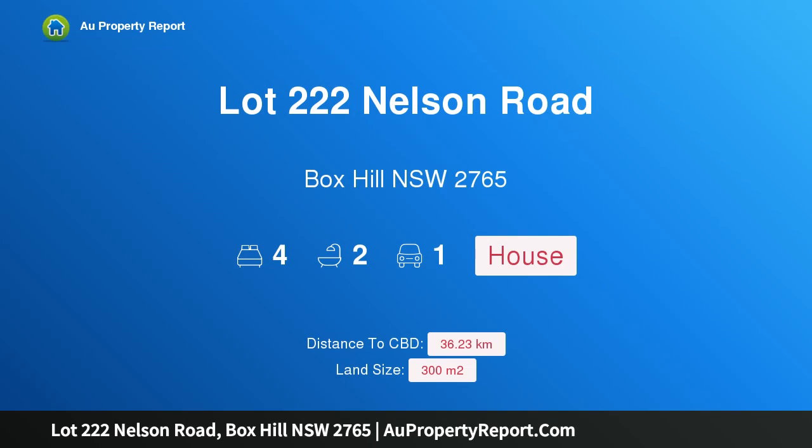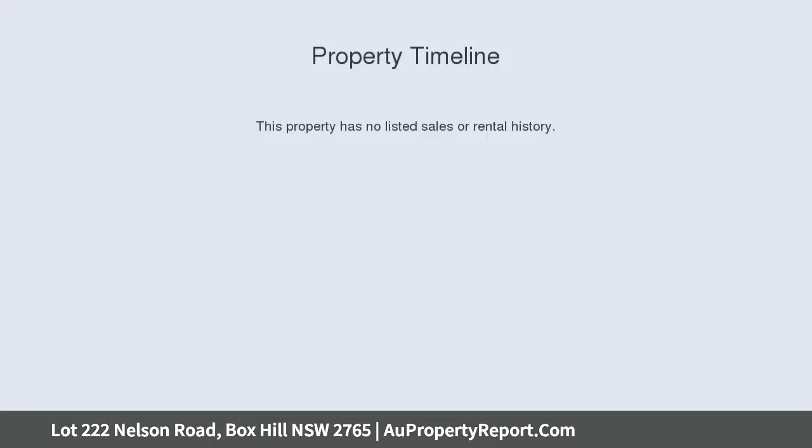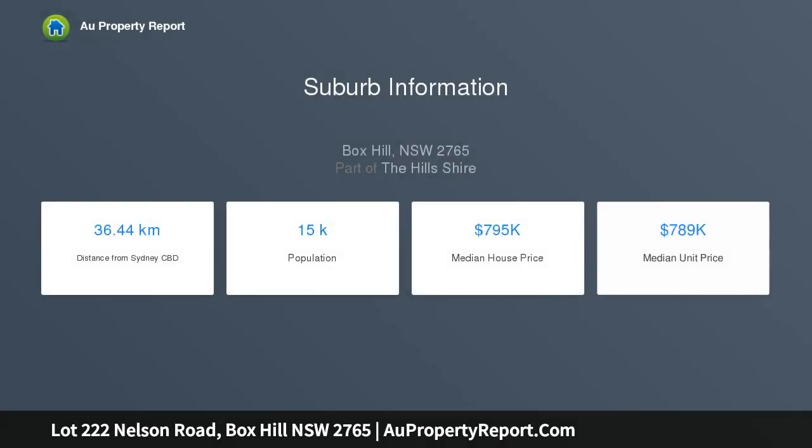Hi, I am glad to introduce property lot 222 Nelson Road, Box Hill, New South Wales 2765. $10,000 off on a beautiful custom-built house in the Hills Shire — land registering mid-2020. Choose from our amazing designs.